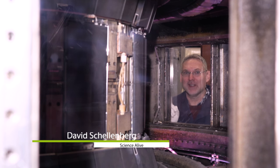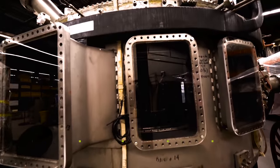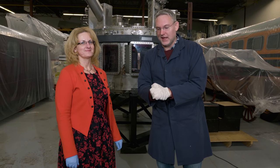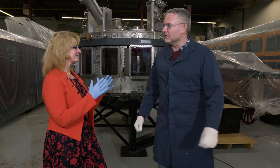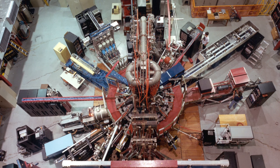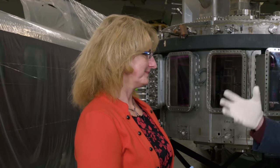Nuclear power without the dangerous radiation — the tantalizing dream of the tokamak reactor. Anna Adam, curator of natural resources at the Science and Technology Museums of Canada, introduces us to Canada's nuclear fusion reactor. We are standing in front of the dream of nuclear fusion.